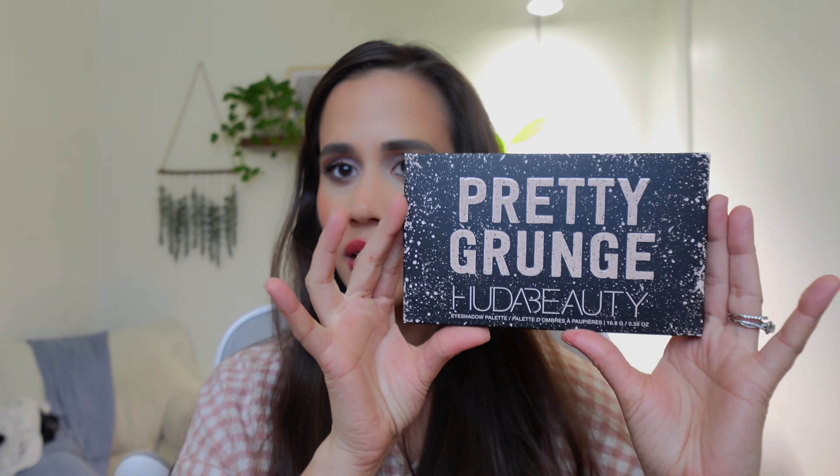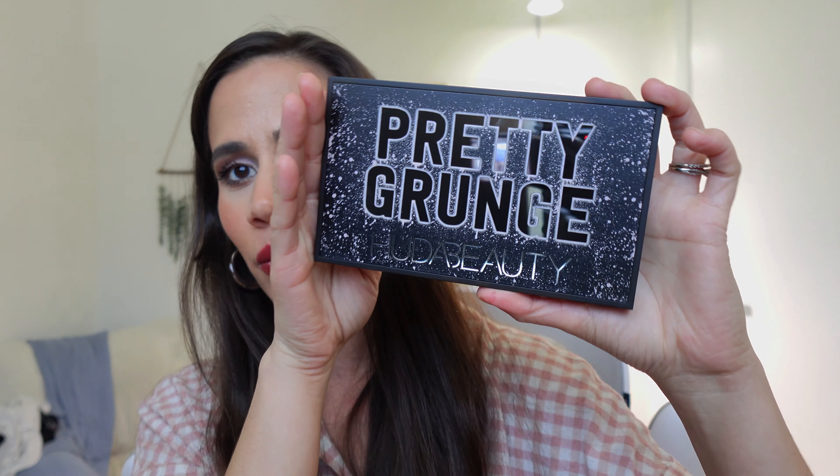I feel like I have a lot of Morphe palettes, just a bunch stacked up, but this palette here is the Huda Beauty Pretty Grunge palette — this calls my name, especially this summer. I'm gonna be rocking out at a bunch of concerts. It was between this one and the Patrick Ta palette, but I figured this one was nicer because it has sparkles. Look at this packaging — let's open it together. This is the Pretty Grunge palette.